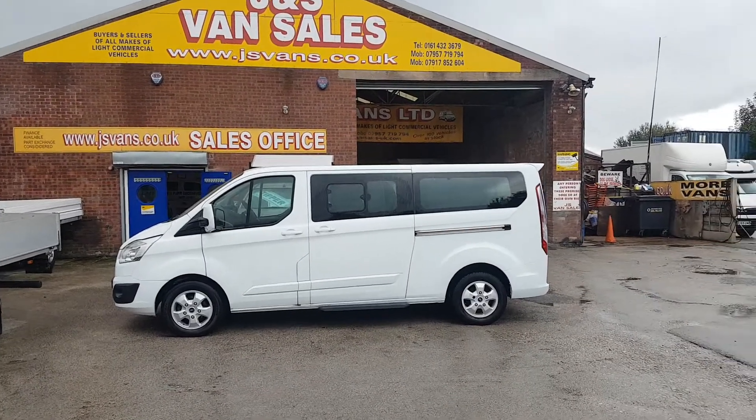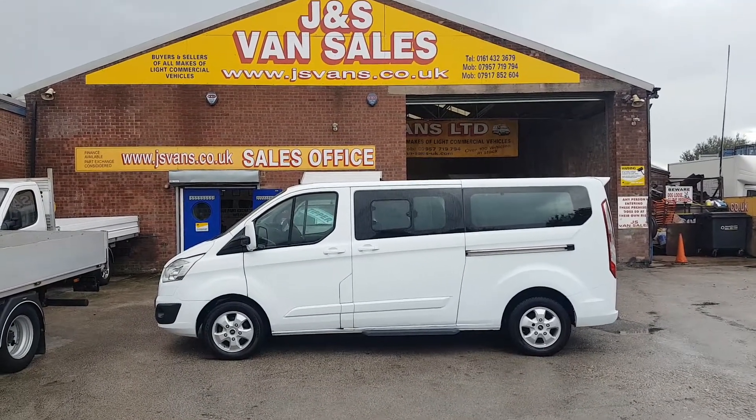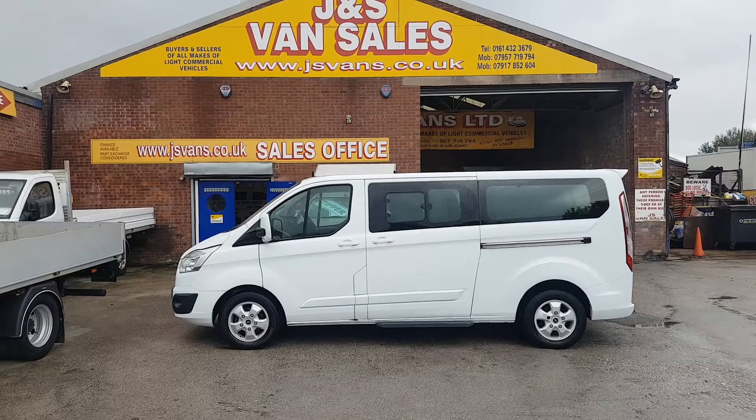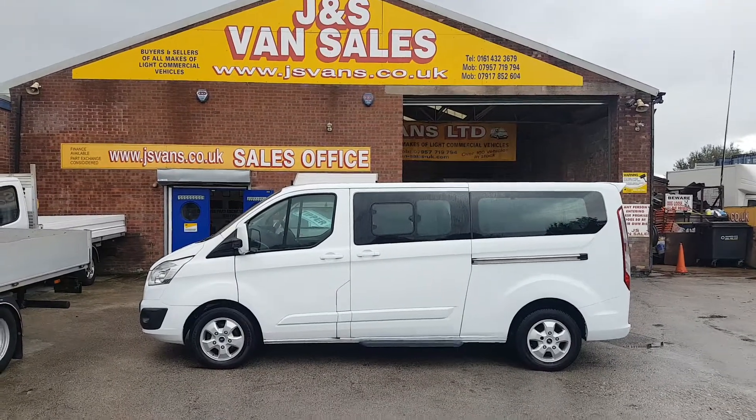Lots more minibuses on the forecourt with different makes and models, all on the website at jsvans.co.uk. Thanks for tuning in and watching the YouTube channel — speak to you soon.